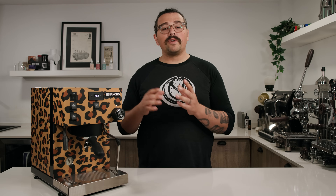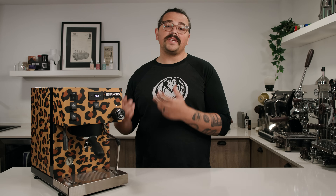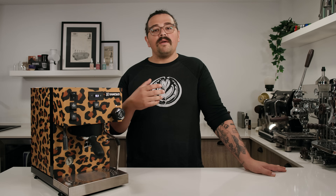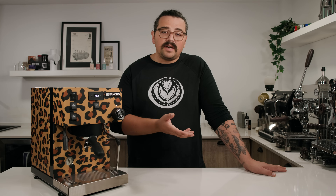Over the years, many home baristas modded out their Ranciilios just like Andy, in order to have granular control over the temperature, because they realized how important temperature control was for espresso extraction. Over time, Rancilio noticed this and made the fix themselves — adding a PID controller on the Silvia Pro, then a dual boiler, and now we have this dual boiler with a special feature called Soft Infusion: the Pro X.